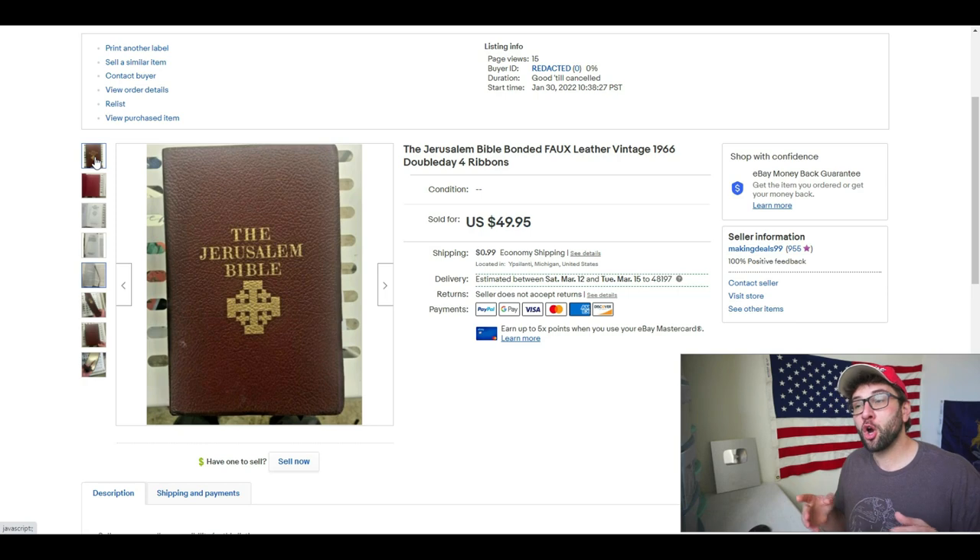Thank you for watching. Hope this video helped you. If it did, please give it a big thumbs up, subscribe if you are new, and comment below with what you think the coolest Bible here was, or any Bibles you've seen that you think are especially nice looking or just cool in general. See you guys later.